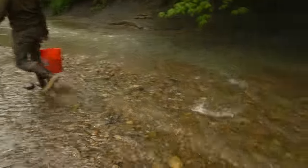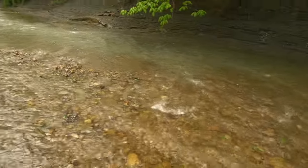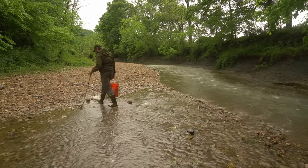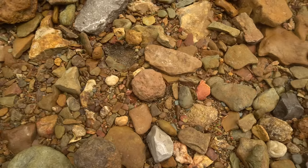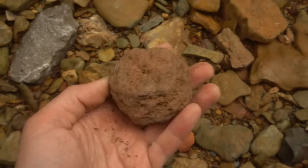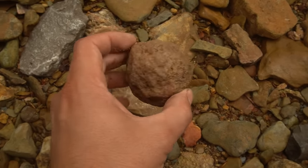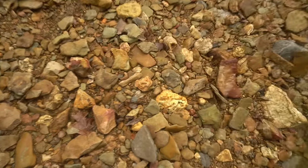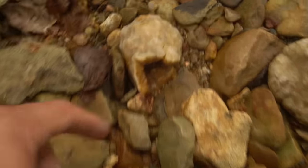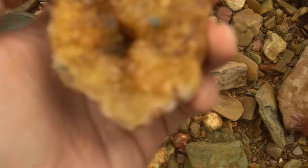Look how absolutely beautiful this place is. Listen to that sound of the water — beautiful banks. Couldn't ask for a better day to be out here looking for rocks. This one right here looks like a little geode — feels super light and I can hear stuff shaking around in there. I think this one's small enough I'd like to just keep it like this and cut it later. Look how amazing these broken geode pieces are just sitting around — those are big crystals right there. Absolutely everywhere.